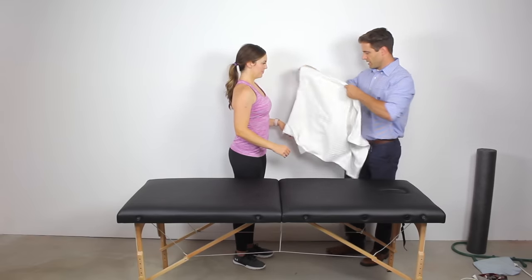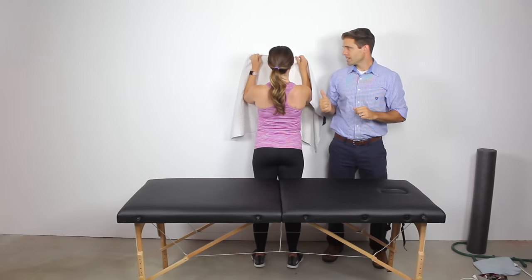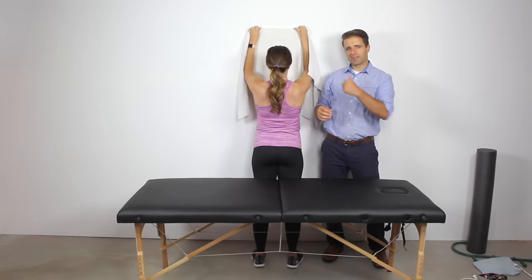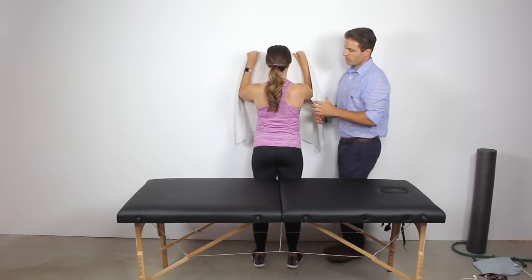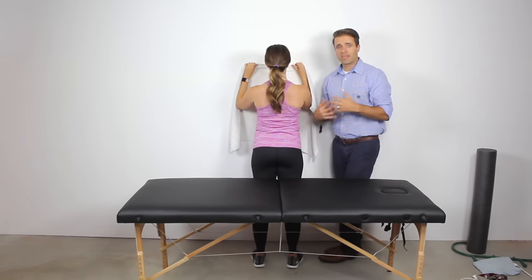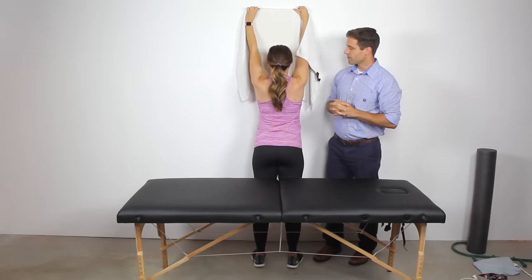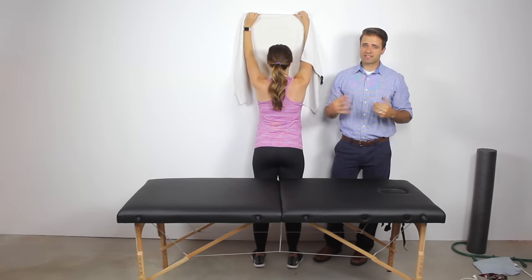Next, we're going to flip around and do some wall slides. I'll give her a towel to put on her forearms to decrease friction. She's just going to take both hands up as high as she can over her head, leaning into the wall a little bit — up nice and slow and down nice and slow. What we're promoting here is extension through the spine, working those muscles, and promoting blood flow into that spot. She should feel a stretch through the front of her chest and shoulders as she gets up to the top and comes back down. Wall slides are another great way to eliminate tension and those knots in the upper shoulders.